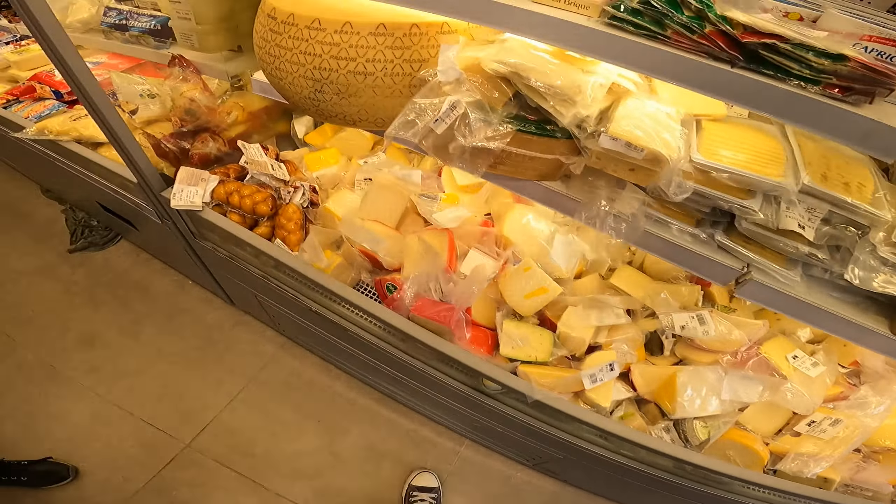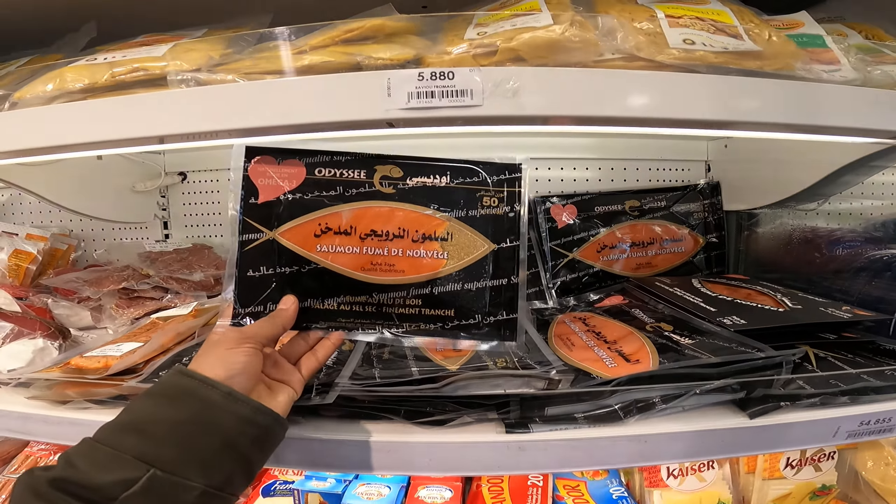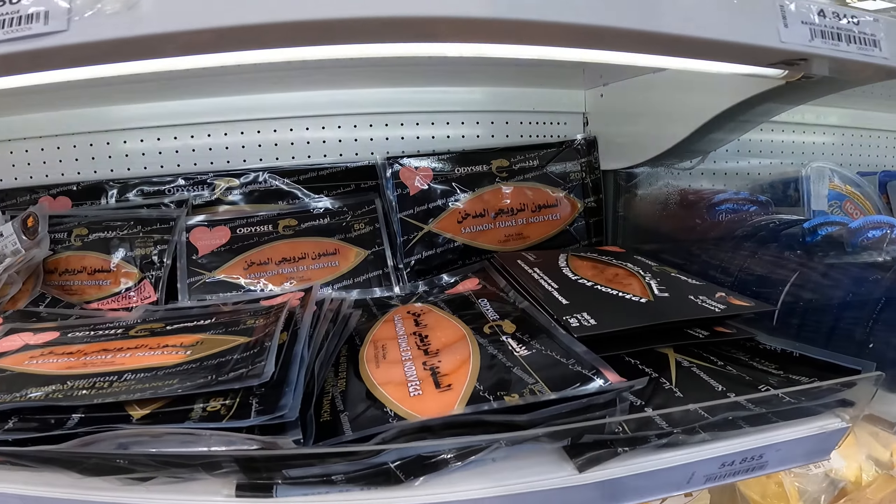We also have traditional cheese and we have salmon from Norway as well.